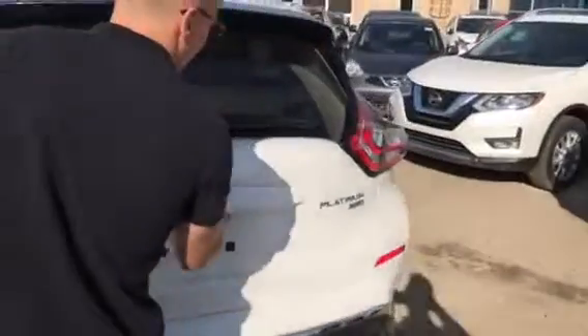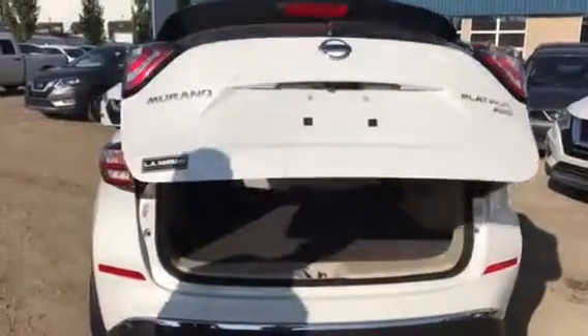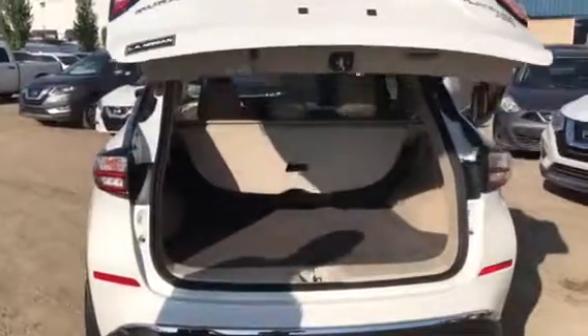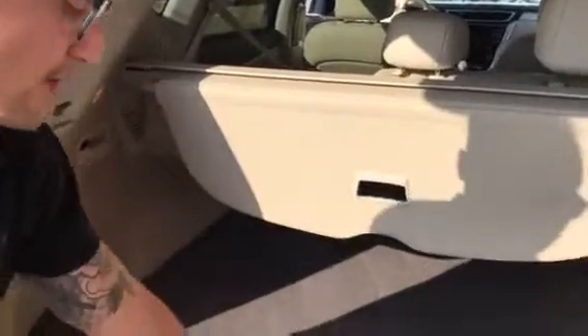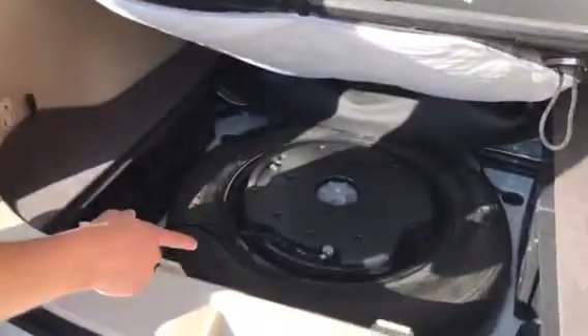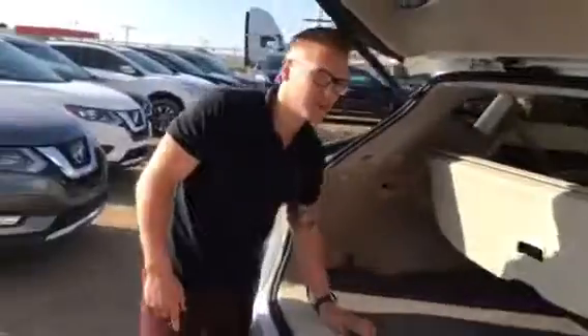Pop this open — you've got your nice power liftgate there. It takes a little bit, but it's worth it if your hands are full. Privacy blocker. Seats do fold down with the quick release on the side, and it also has the power to put them back up as well. You have your nice full-size spare tire and then your Bose subwoofer right underneath there to conserve a little bit of space.